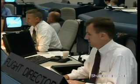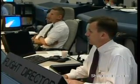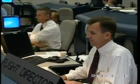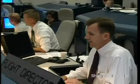Discovery, just go with throttle up. On PD out. Copy. SRB separation. One-on-three converged.